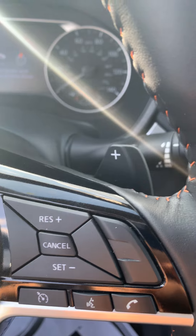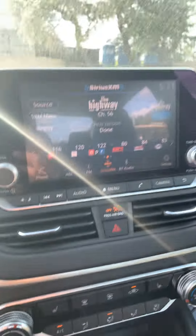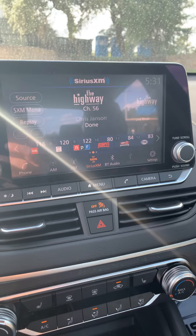It also comes with mounted radio control, intelligent cruise control, Bluetooth, backup camera, touch screen, push start, and paddle shifters.